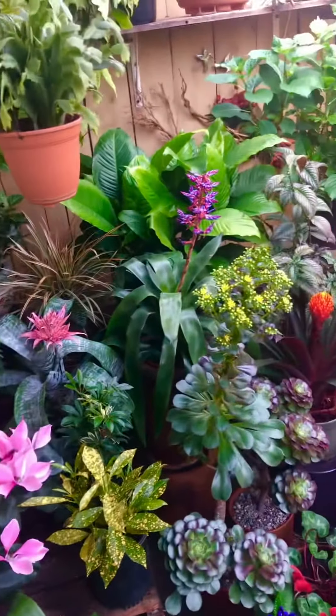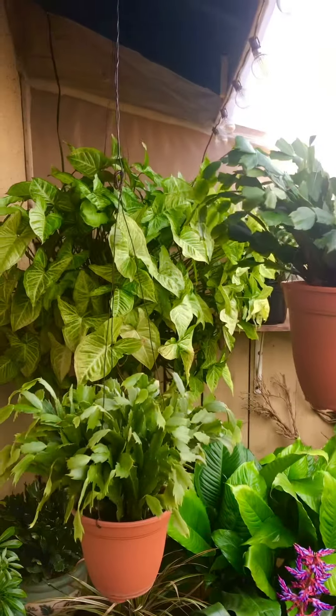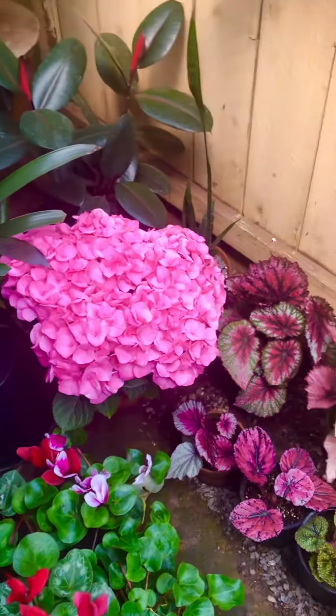I like flowers, succulents, and foliage. Foliage has just got to be my favorite because they last. Flowers die. Don't get me wrong, I love flowers.